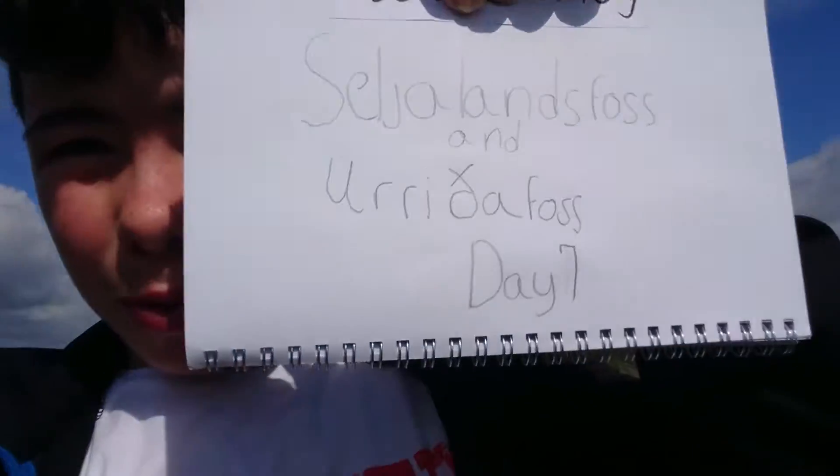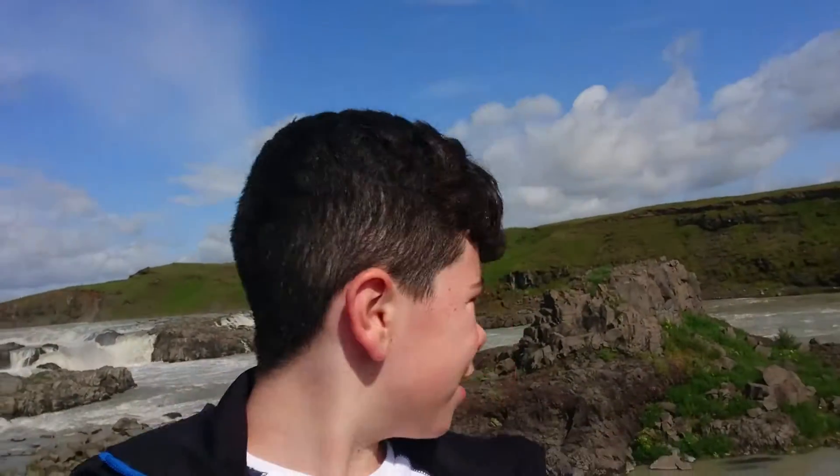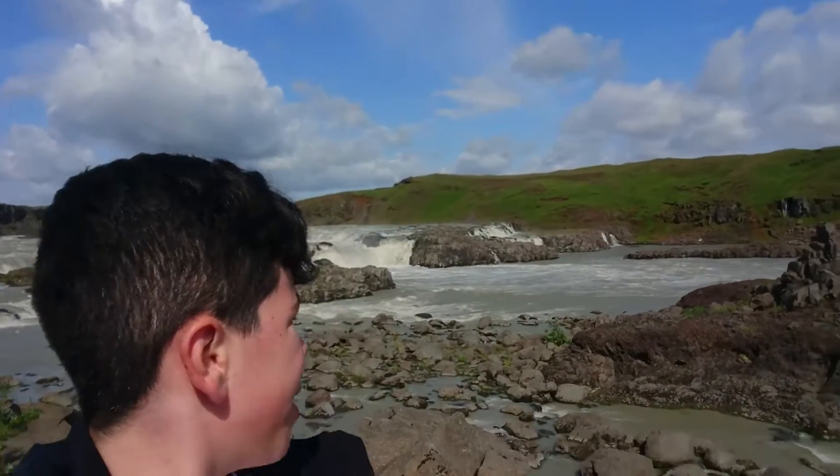Hello friends and welcome to day 7 of my vlog in Iceland. Today we are at Urdafoss — I don't know how to pronounce it — let me show you how it's written. It's the second one, I will show you later how it's written. Oh yeah, that is it. It's not one of the most popular waterfalls but it's still really nice.